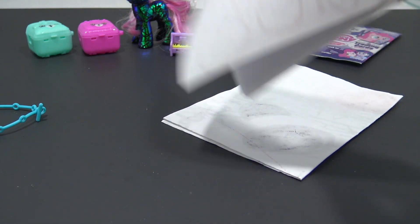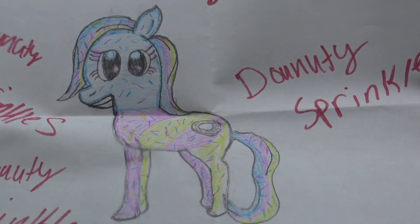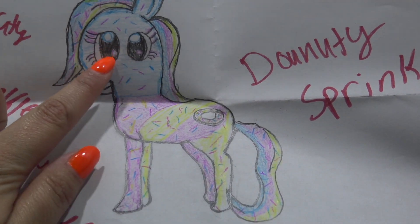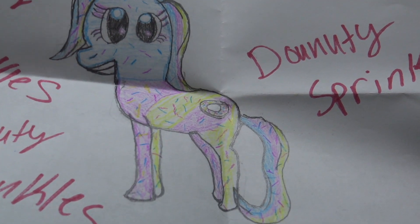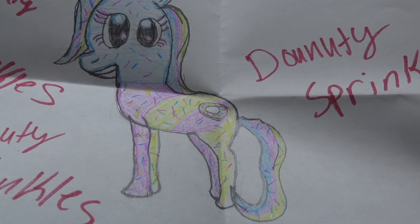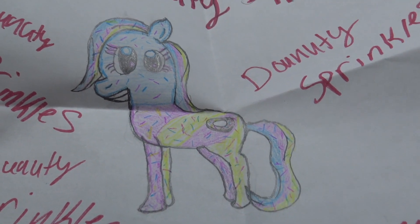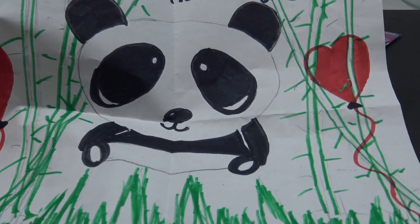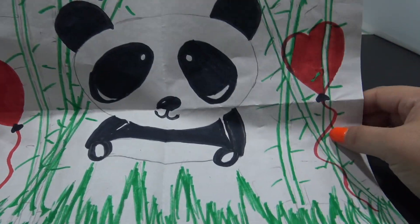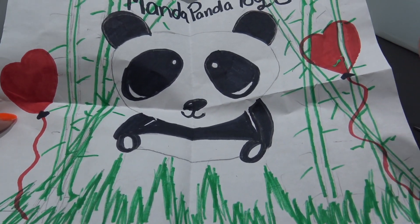I feel like it's my birthday all over again - my birthday was two days ago and I'm still getting presents, so that is so neat. Inside, Danielle sent her custom OC Donutty Sprinkles, and this pony is so delicious looking. There's different colored frosting with sprinkles everywhere and a donut cutie mark. Donutty Sprinkles loves sharing donuts with friends and cheers you up when you're feeling sad or lonely. She also sent in an adorable drawing of a panda hanging out in bamboo with little heart balloons, and it says MandaPanda Toy Collector. This is definitely going on my fan art wall. Thank you so much for everything, Danielle!